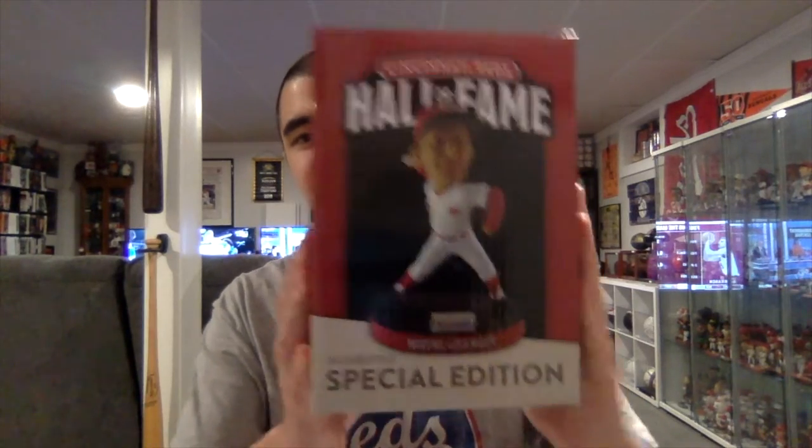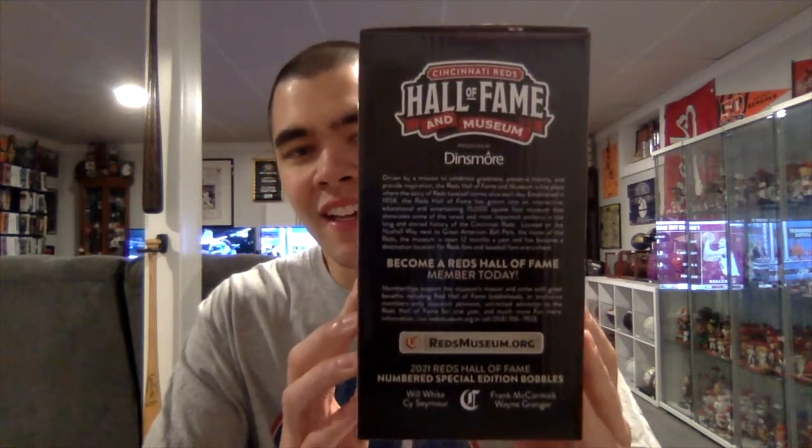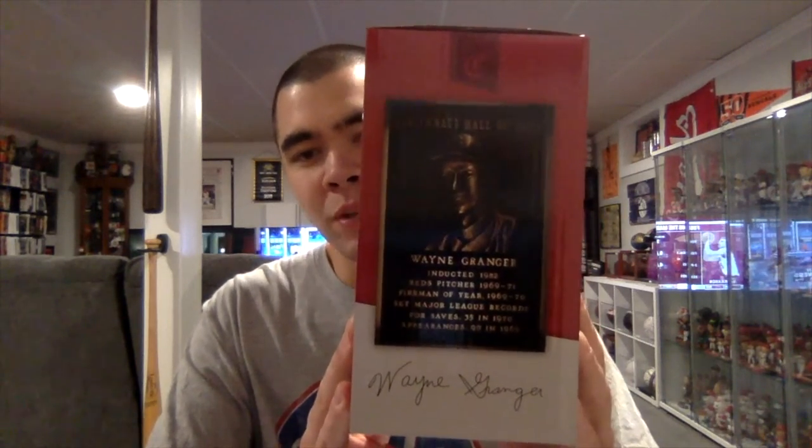You can see it says Cincinnati Reds Hall of Fame and numbered special edition. This side has the perks of being a Reds Hall of Fame and Museum member. This side of the box has a little bit about Wayne Granger's career, and this side has his Reds Hall of Fame and Museum plaque as well as what his autograph looks like.